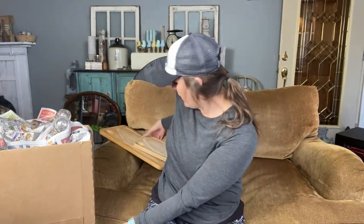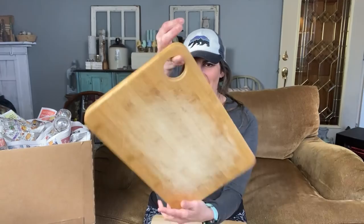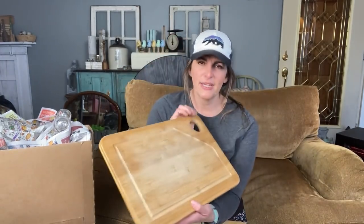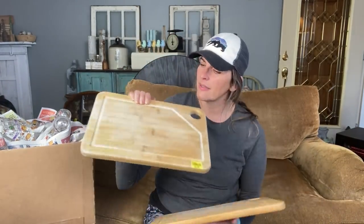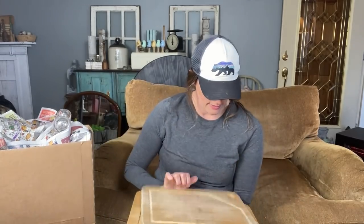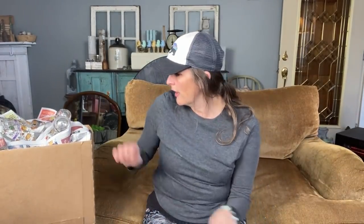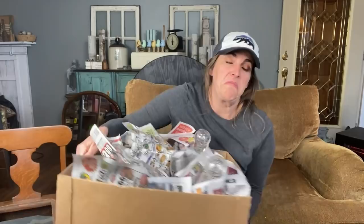Then I have two more boards. I liked them because they had these little holes — I just thought they were fun. I ended up paying $3.99 for each of them. They were just super cool. Whether I keep them for myself or put them in a booth, who knows?